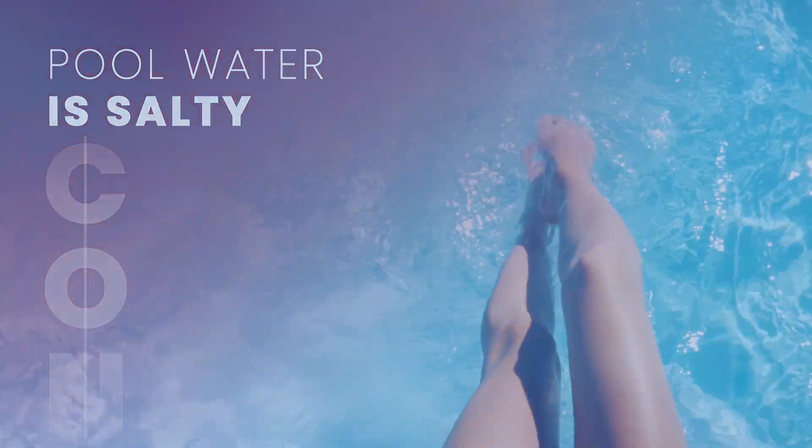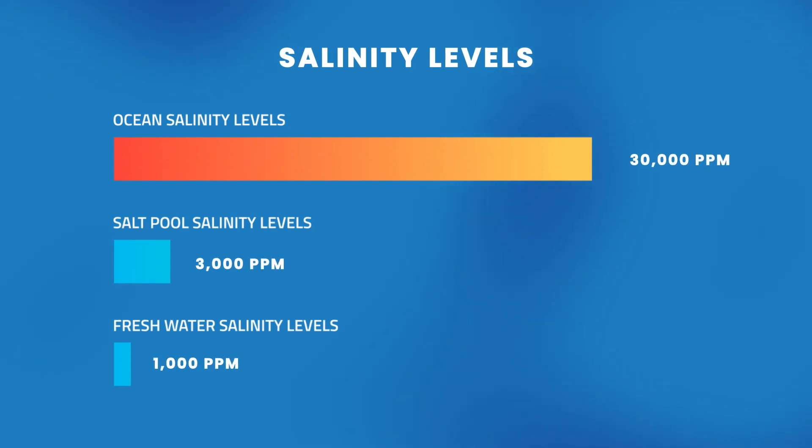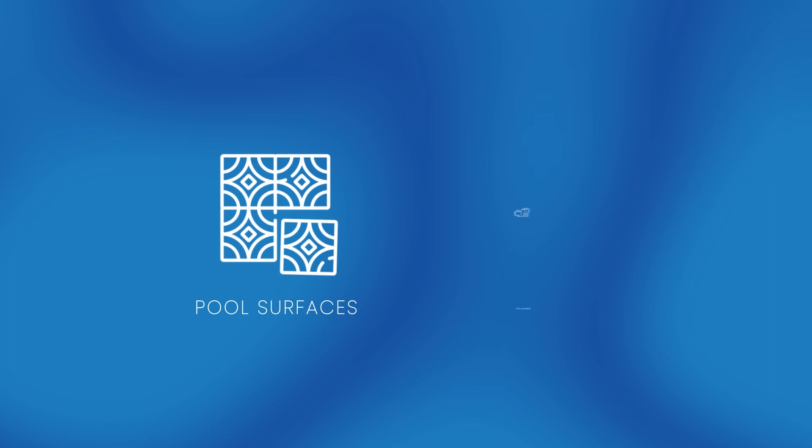Some people think that a con is that the pool water is salty. Actually, the salinity of the water in a salt pool is so low that you don't even taste it, and it's safe for pool surfaces and equipment.